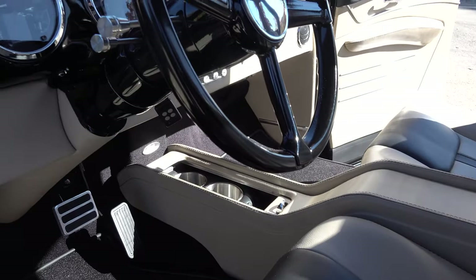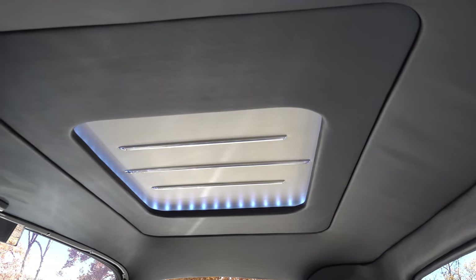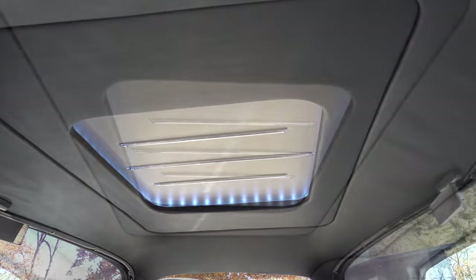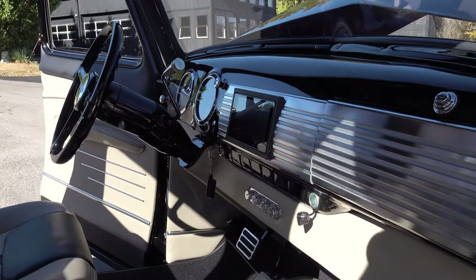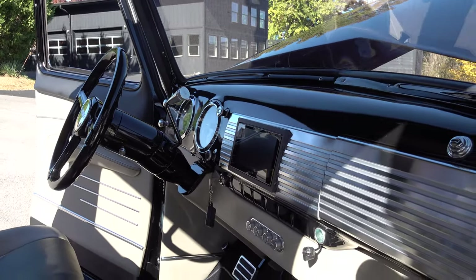We matched it — we did a two-tone black with a grayish-tannish interior to sort of match the bed. When the doors are opened up and you look at the bed, it all blends in really nicely together. We did the whole top from the dash up — headliner and everything in black. The top of the door panel is black with a 3D accent and LED lights in it, so the dash and door panels all tie together.